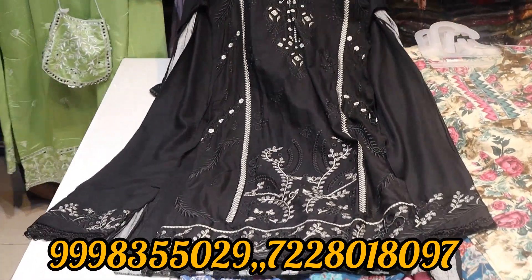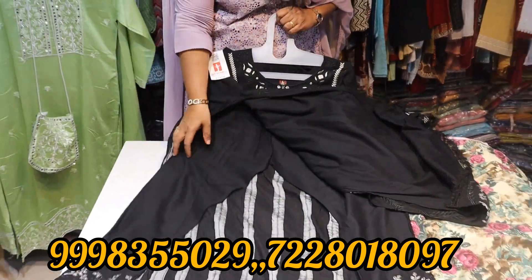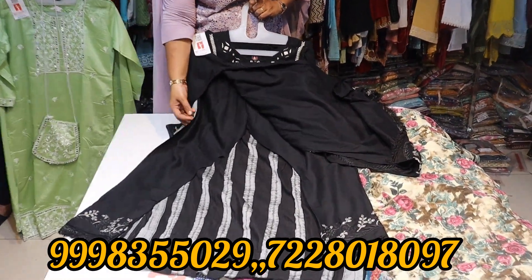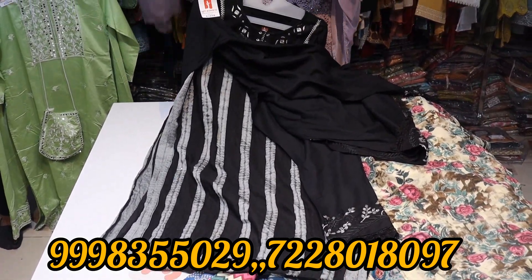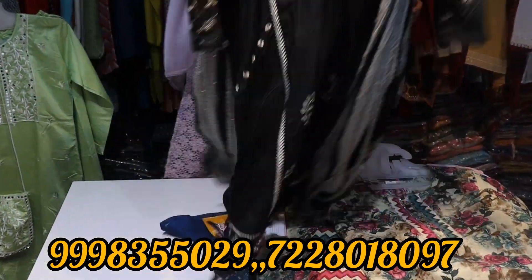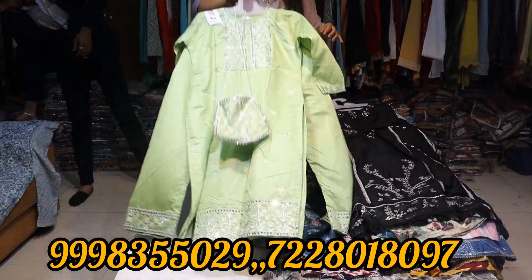Here you have a skirt model type. The top is full and heavy. You have a bottom — the bottom is a gathering bottom. The shawl is a very heavy quality. Premium quality — everything is heavy premium quality.